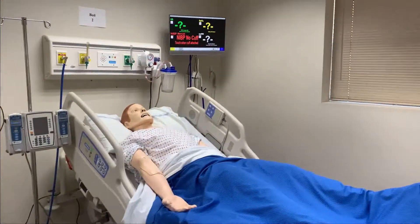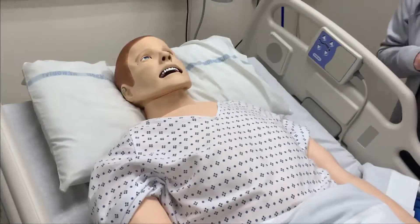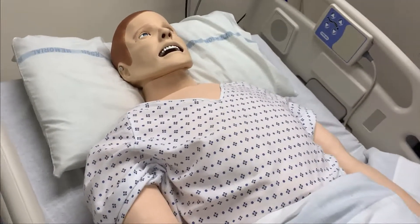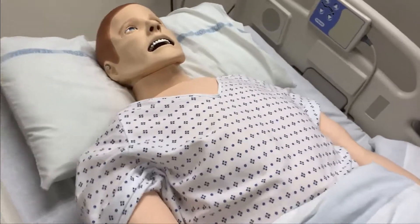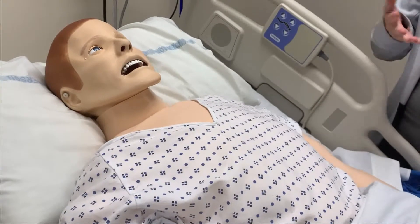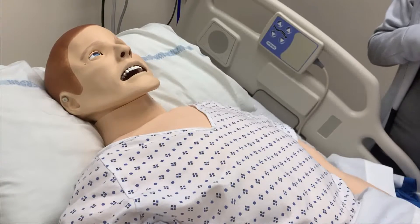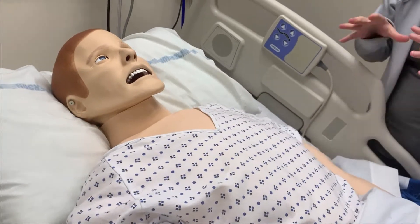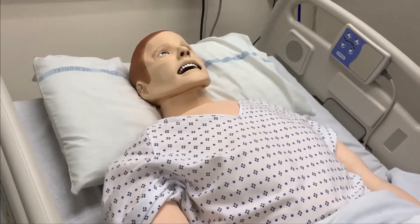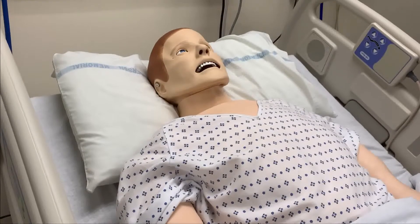Our patients do talk to you. They have lung sounds, heart sounds, bowel sounds, and pulses. They can adjust according to the actions you do — they can get better or worse — but they cannot move. So if you ask them to squeeze your hands, it's not happening, but your patient will say something like 'yes, I can' to let you know that should be within normal. You fully assess this patient as you would any real person head to toe, still asking those questions with the understanding they're not going to move for you.